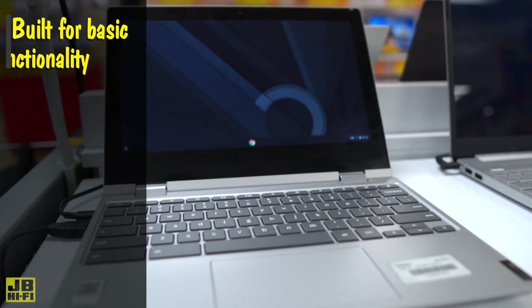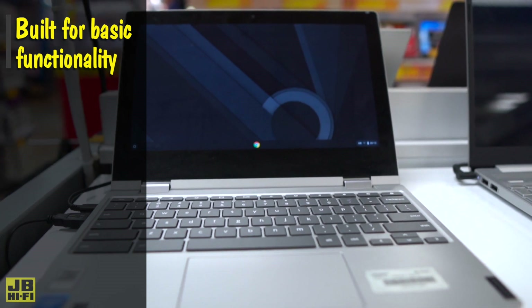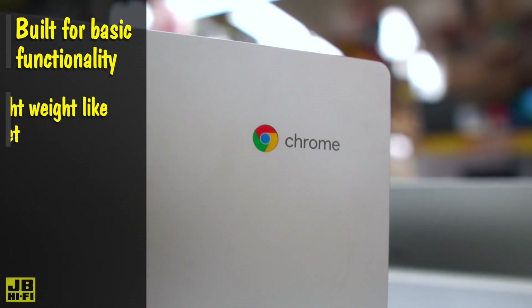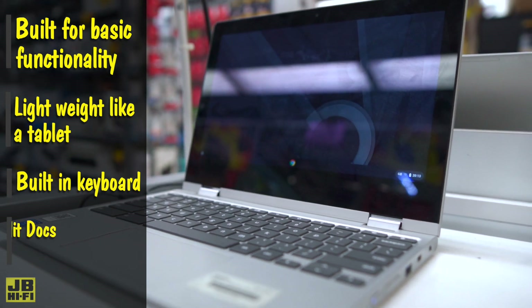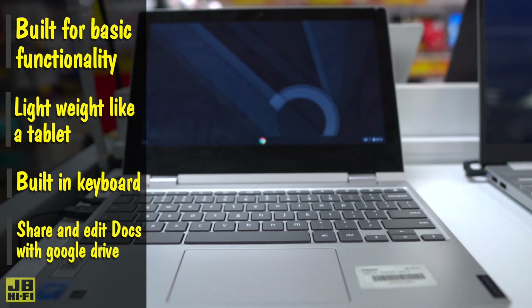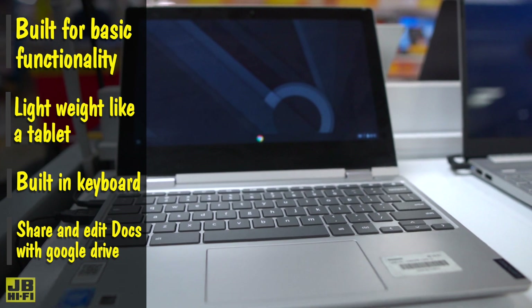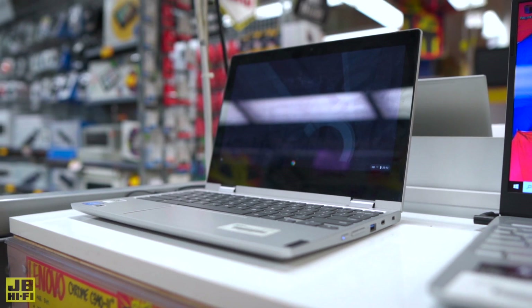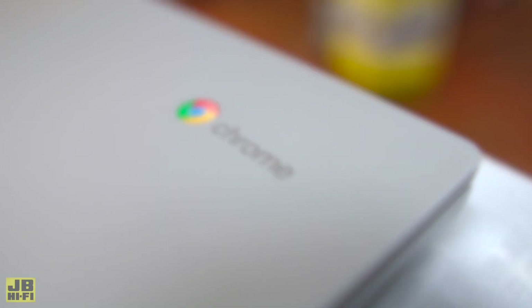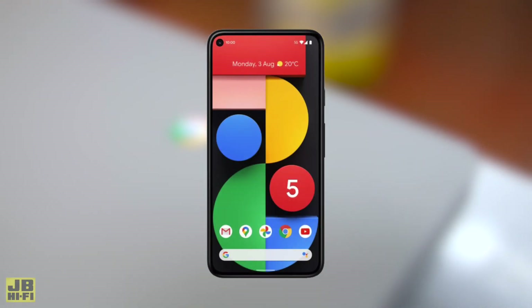Chromebooks are built for basic functionality, which keeps them laser-focused on study or work. They're cost-effective and lightweight like a tablet, but still have a built-in keyboard like a laptop. You can share and edit documents with Google Drive, and there's no need to worry about internet security thanks to the Chrome OS. Chromebooks work best with a constant internet connection, which is required for any cloud-based work, so if you're away from Wi-Fi, you could use your phone as a portable hotspot.